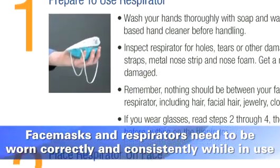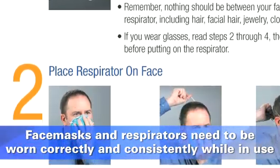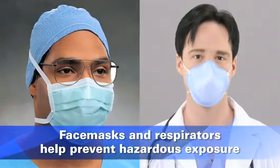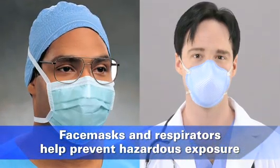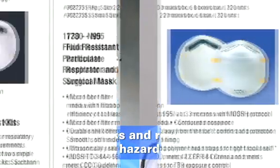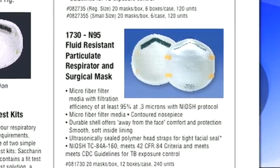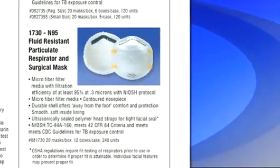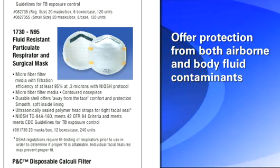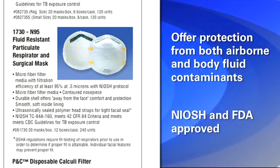To offer protection, both face masks and respirators need to be worn correctly and consistently throughout the time they are being used. When used properly, face masks and respirators both play an important role in preventing exposures to different types of hazards. If you need the protection of both a face mask and a respirator, you can use a surgical N95 respirator. Surgical N95 respirators offer protection from both airborne and body fluid contaminants and are approved by both NIOSH and the FDA.